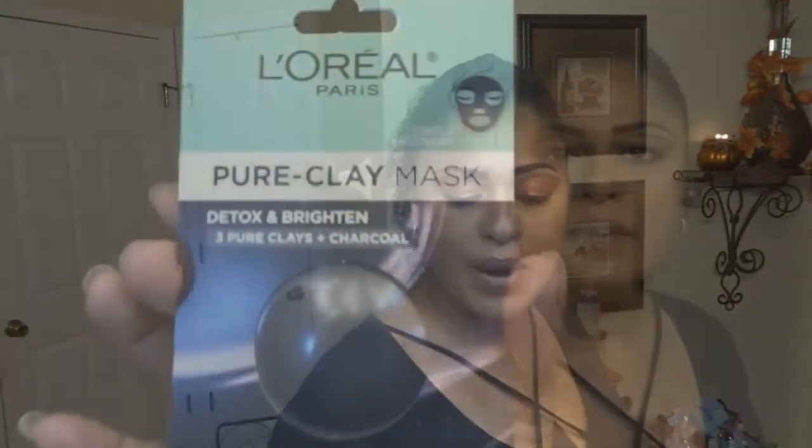I didn't have to spend a dime. All I had to do was fill out a survey that was like two or three minutes, and they selected these things for me. So based on my selections, I got this L'Oreal Pure Clay Mask — it's a single-use mask that detoxes and brightens. I would definitely use that because I am a mask freak and I love them.